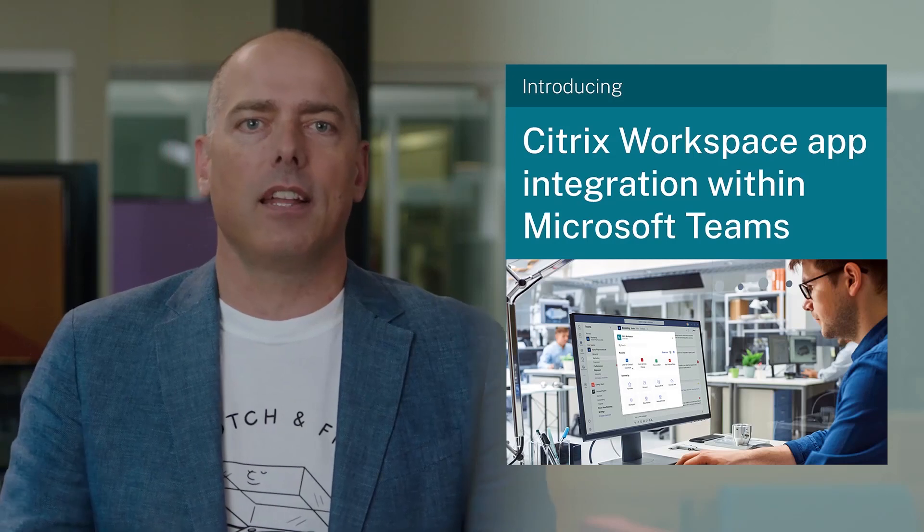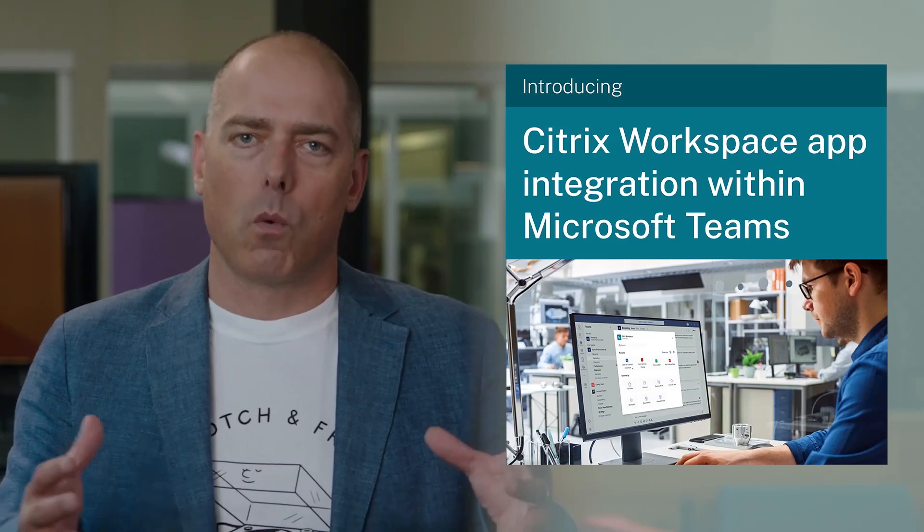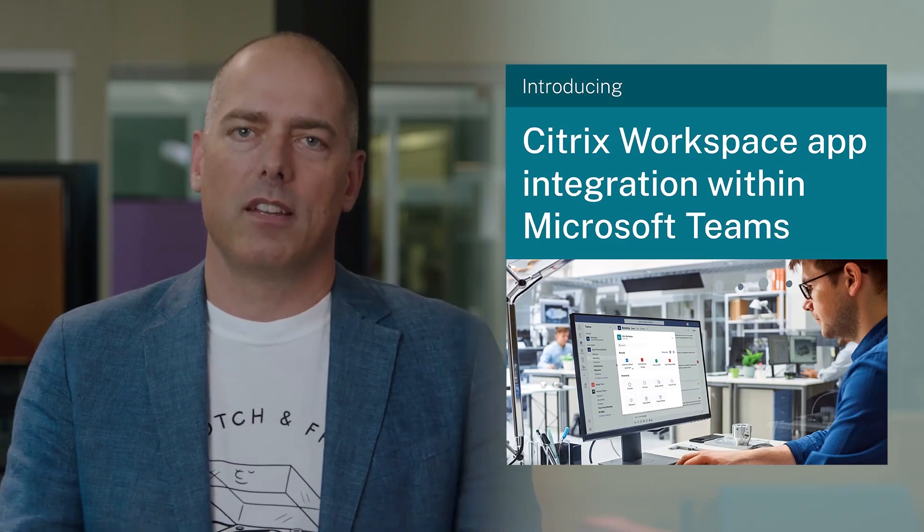To make those experiences more productive and let employees work how they want to work. One example is the integrations with Microsoft Teams — a lot of companies have chosen to make Teams a central part of their digital experience strategy focused on collaboration. I'm excited to announce today that we've integrated the Workspace app within Teams.